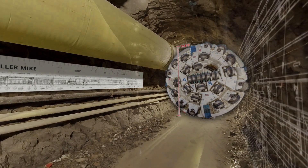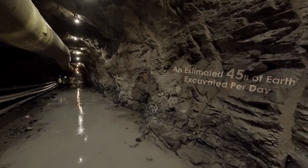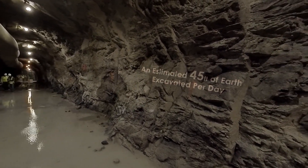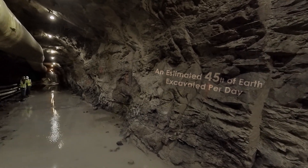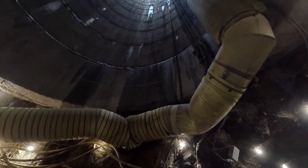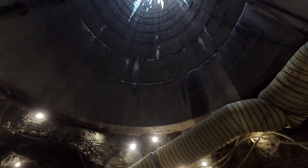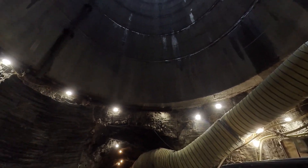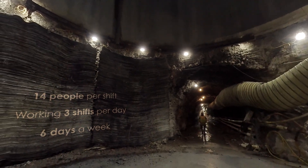Along its five-mile path, the TBM excavated an estimated 45 feet of earth daily, with the highest level of production being 137 feet in a day. This marvel of engineering and the group of outstanding crew members — which included 14 people per shift, working three shifts per day, six days a week — enabled the TBM to reach this milestone ahead of schedule.